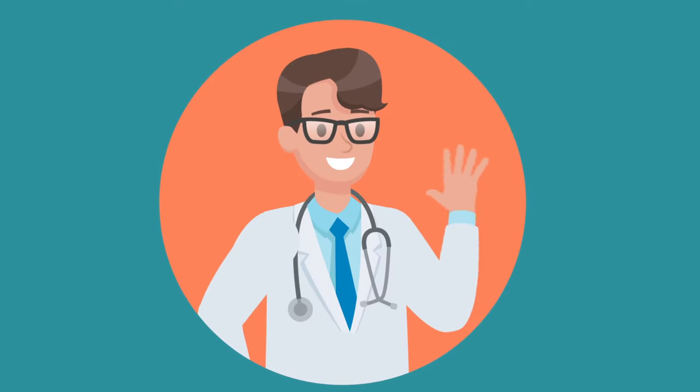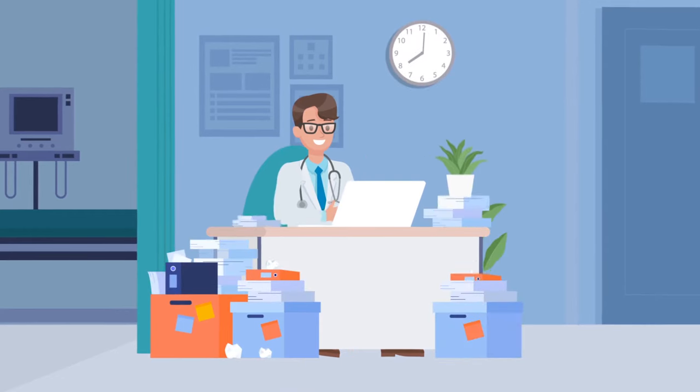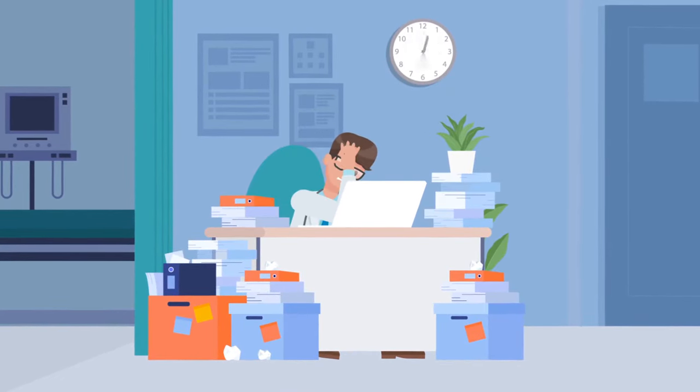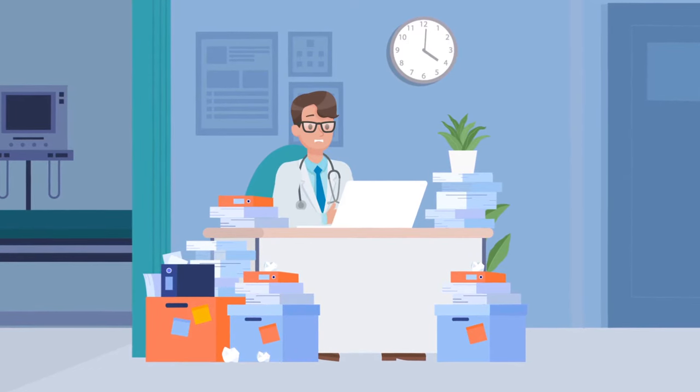Meet Dr. James. He runs a private practice that is growing rapidly, but due to the increase of documentation required within the healthcare industry, Dr. James spends about a third of his day charting, completing paperwork, and dealing with time-consuming admin tasks.